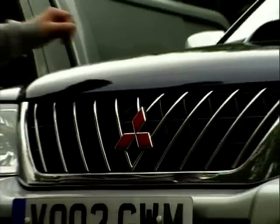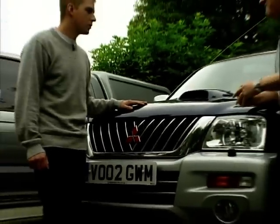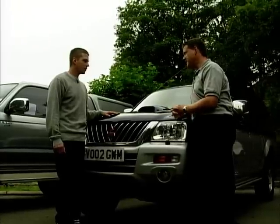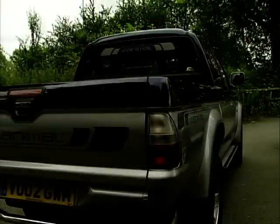The second is the Mitsubishi L200. Which I like - these have been a big success since they launched them about three or four years ago. You see a lot of them around and first off I think this would have to be the one I would go for. High on the list - this is what I came for.